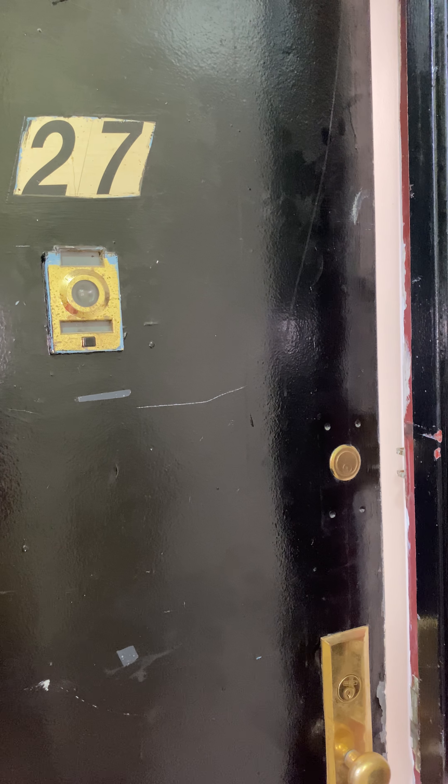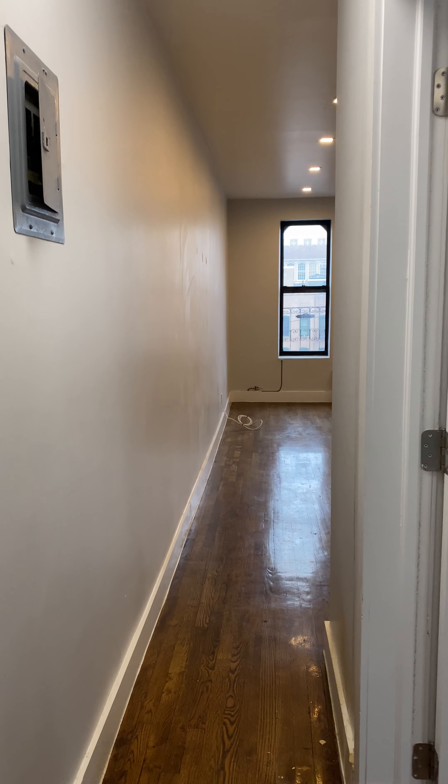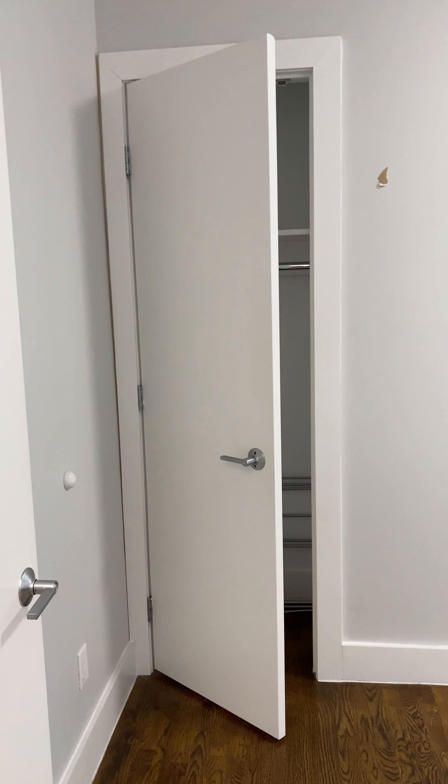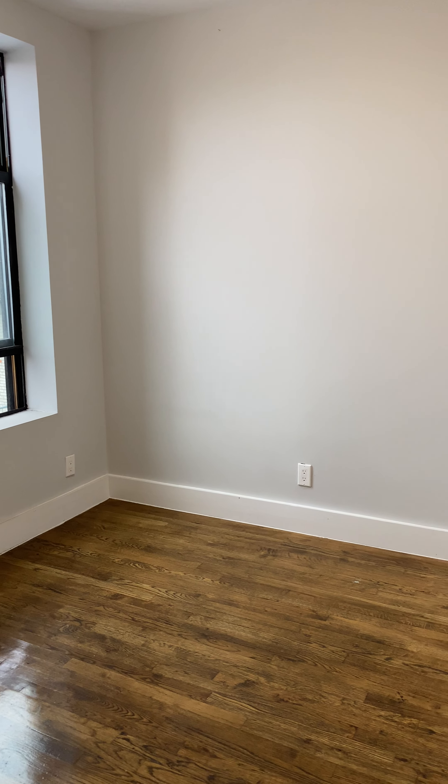This is 126 East 103rd, number 27. It's a three-bedroom. The first bedroom is on the right here with a closet — a nice size room for a queen-size bed.